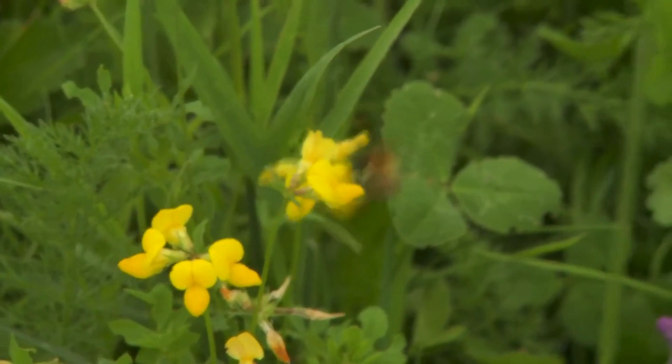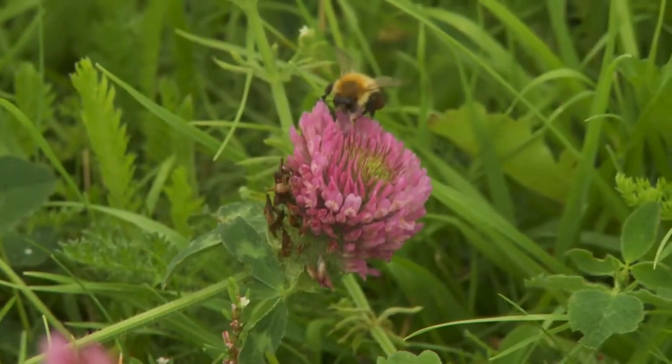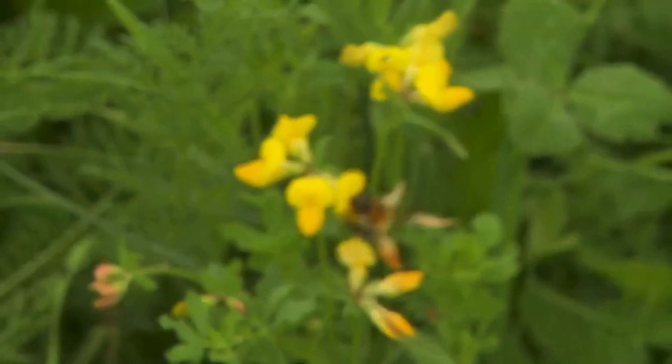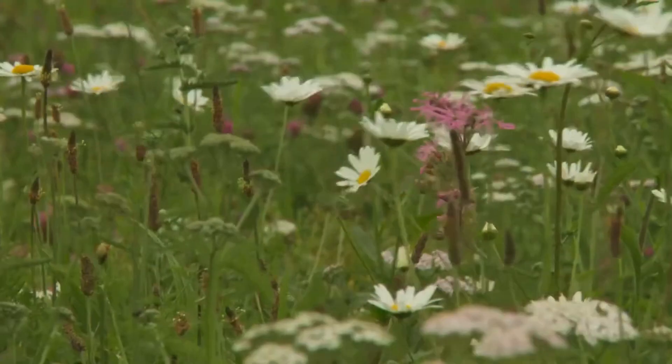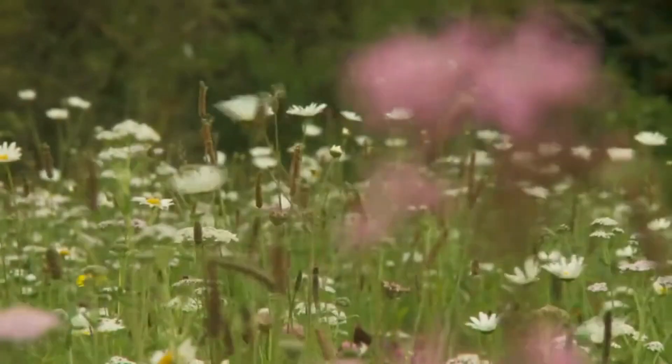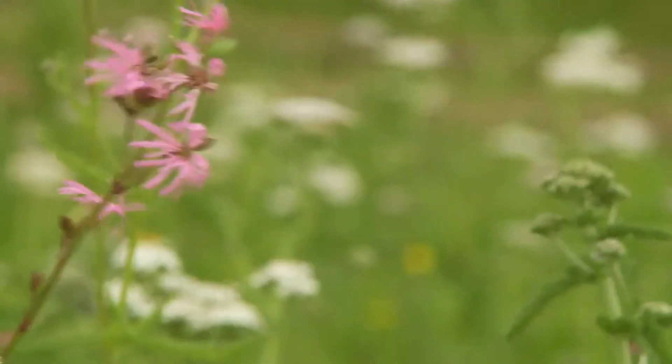At least one third of the food we eat depends on bees and other insects to pollinate the crops. Yet these vitally important creatures are declining in numbers because the flowers that supply their food have quite simply disappeared under buildings, roads, paths and car parking spaces.